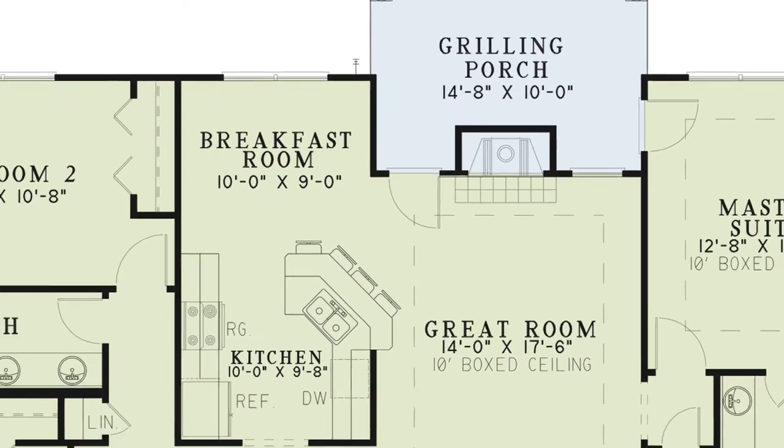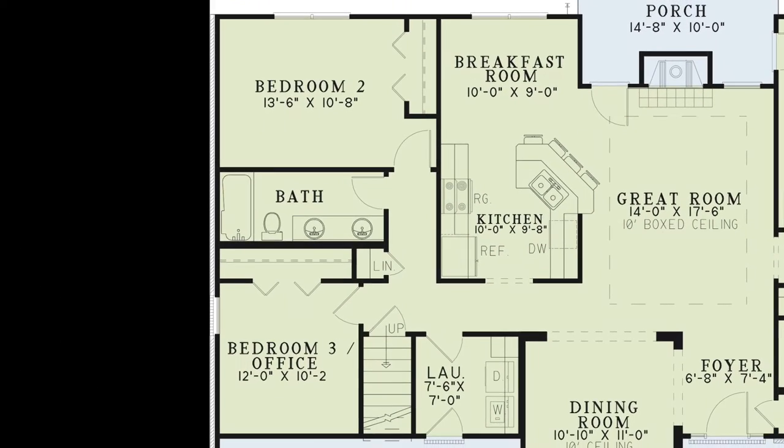Head to the left side of the house where the laundry room, which leads to the spacious garage, can be found. You'll also find the staircase to the upstairs bonus room, a convenient linen closet, a hall bath and access to bedrooms two and three.